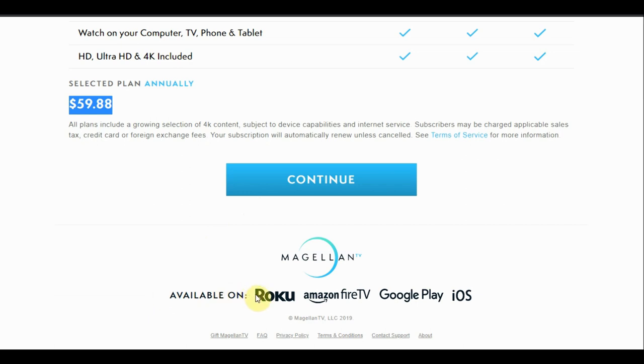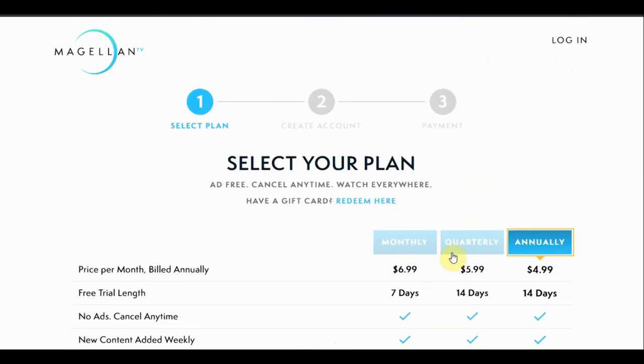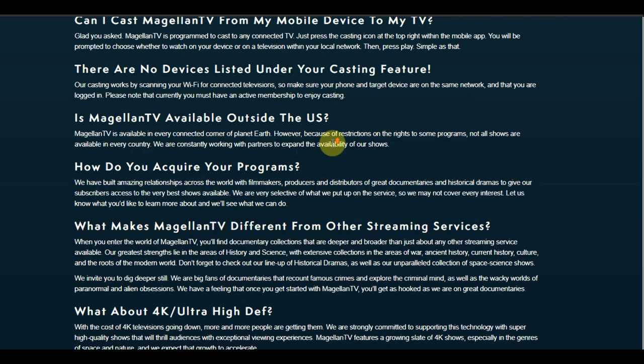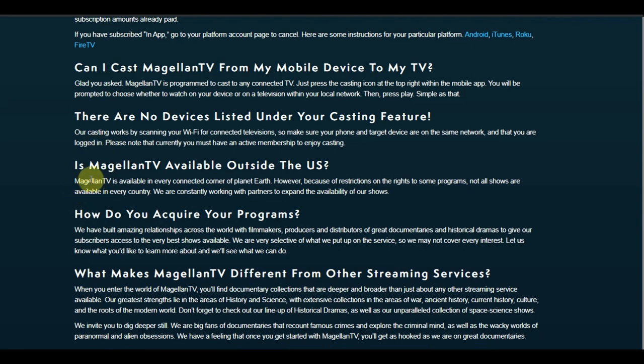Now let's go down to the available devices. You have your Roku, your Fire TV, Google Play, and iOS devices. The cool thing about Magellan TV is their app carries the screencast feature, so you can cast from almost any device, which is rare in a streaming app nowadays. They note that if you're having problems with casting, just make sure your tablet or phone is on the same Wi-Fi network as your Roku, smart TV, or Fire Stick — whatever device you're casting to.